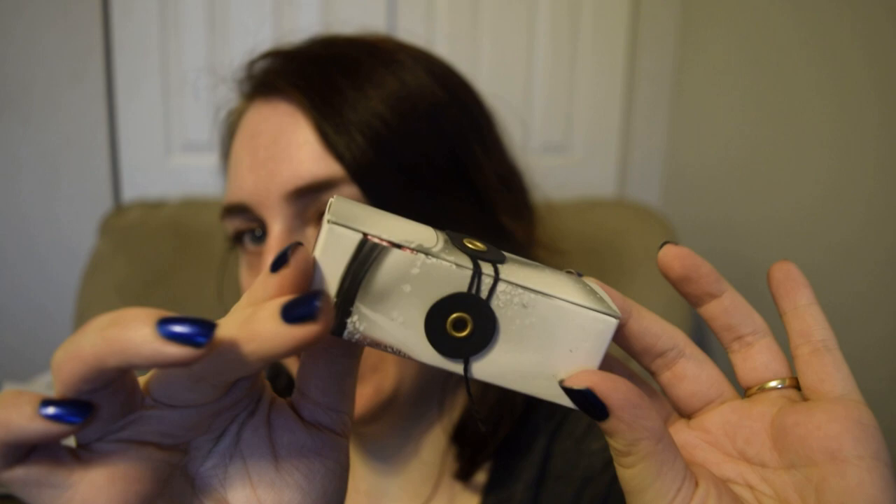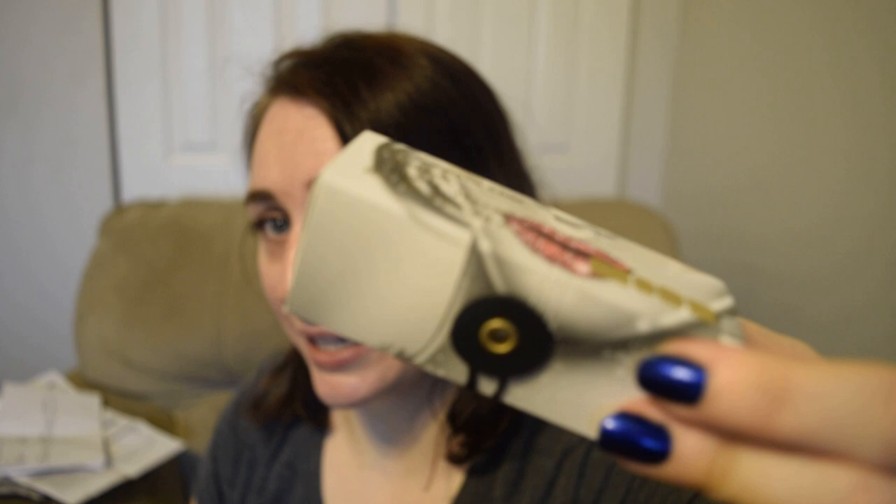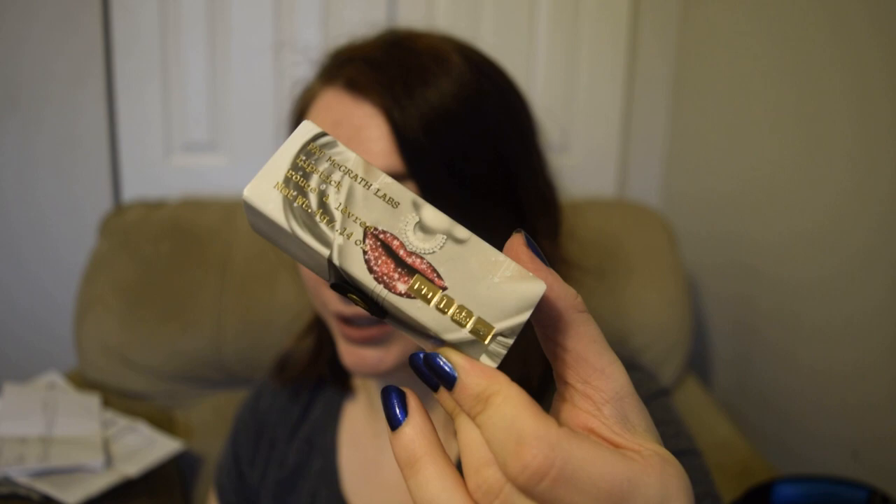I love how fancy the Pat McGrath packaging is — it really makes it like a whole experience when you get one of their lipsticks. It's quite heavy, so I do think it's a full-size lipstick for $17, which makes me feel like the markup is so stupid. Why would you ever pay $50 if you know they can go on sale for $17?